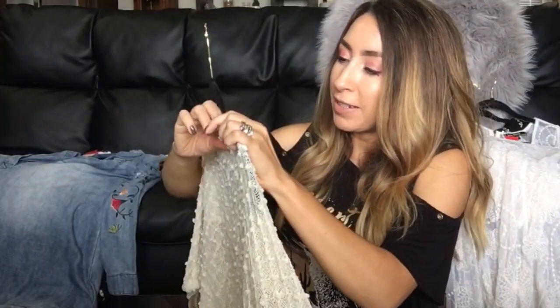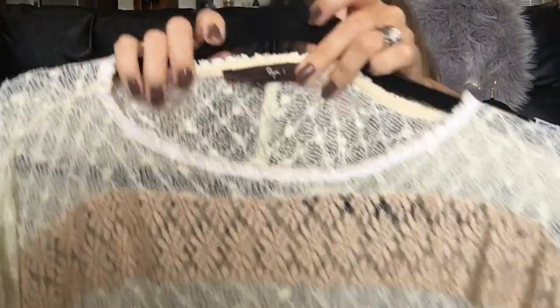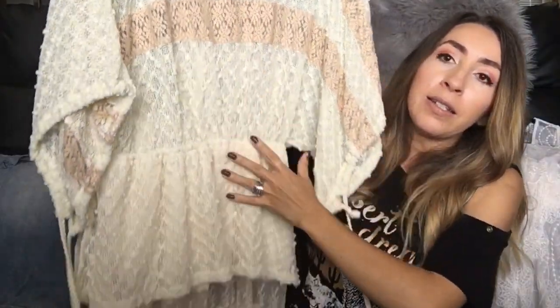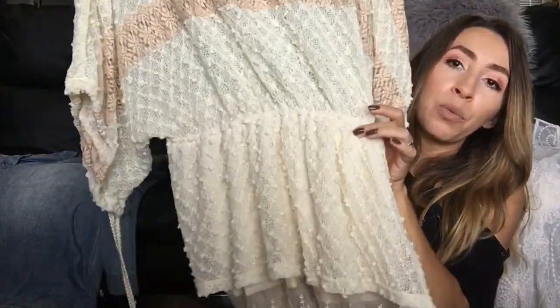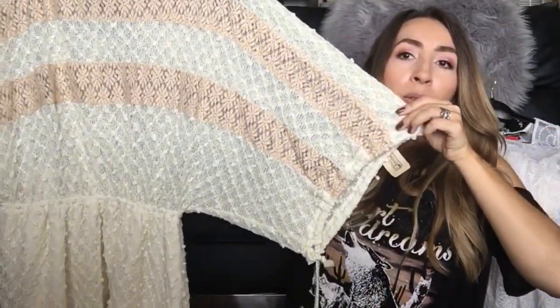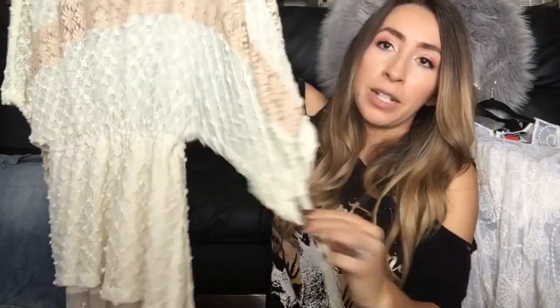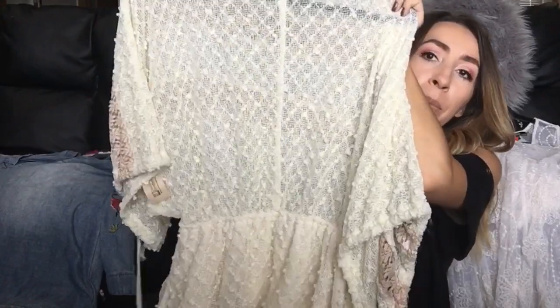This next brand is RYU, which I also believe is an Anthropologie brand. It's a size large — just another beautiful lace top with so much going on: a cinched waist, pretty lace at the bottom, layered detailing, wide dolman sleeves with a braided tie string. This is the RYU Crochet Blouse and it originally retailed for $99. I think it's a really pretty piece that will get lots of attention in my store.